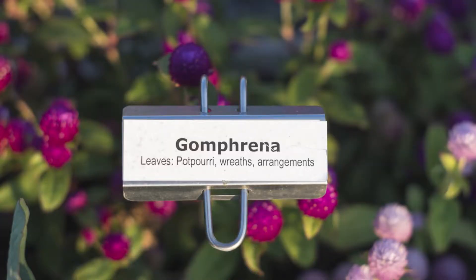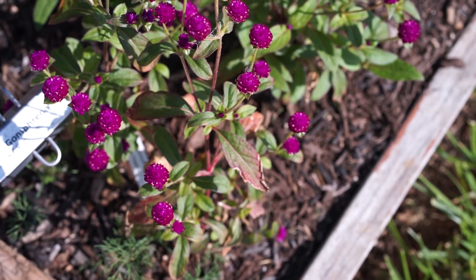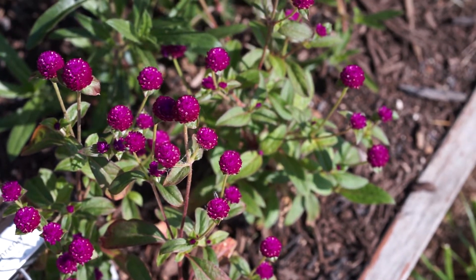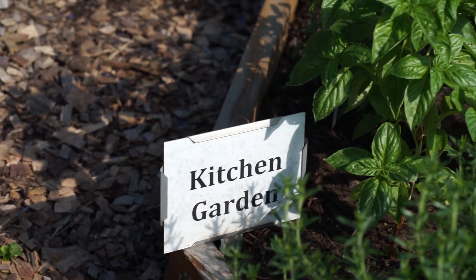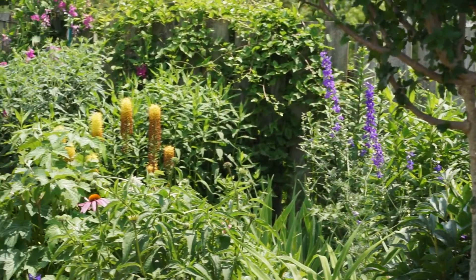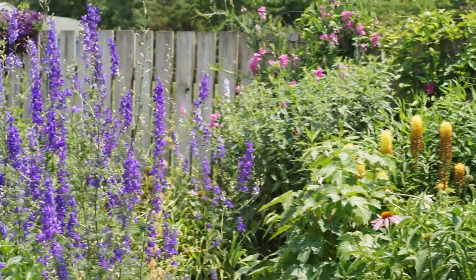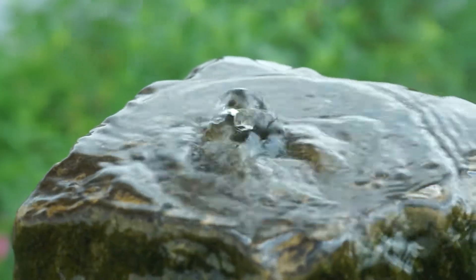A lot of attention has been placed on labeling the various gardens and individual plants. Once again, thank you master gardeners. There's so much to see and so much to learn at these gardens. Hope to see you again soon — come again — and a big thank you to all of our master gardeners.